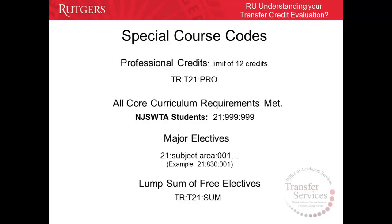Major elective codes are issued for courses that do not have direct equivalencies but have been evaluated by their respective departments as an elective that shall count towards the major program of study. These codes are issued as 21 for the school (NCAS), subject area, and 001. For example, a psychology course that is not directly equivalent can transfer as a major elective — you will see 21-830, which is the psychology subject code, followed by 001.